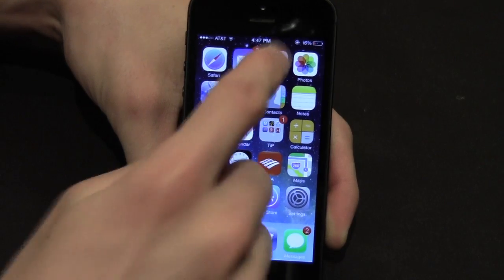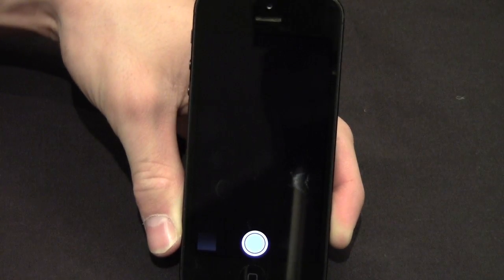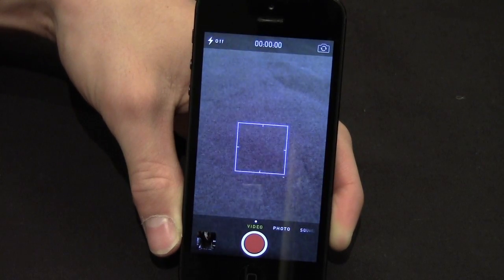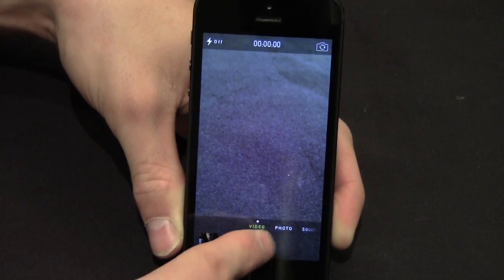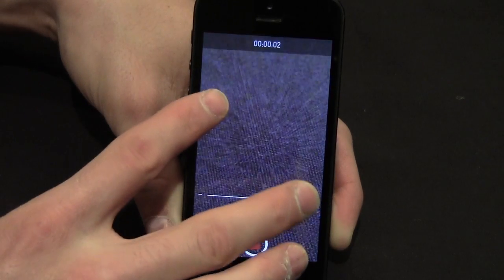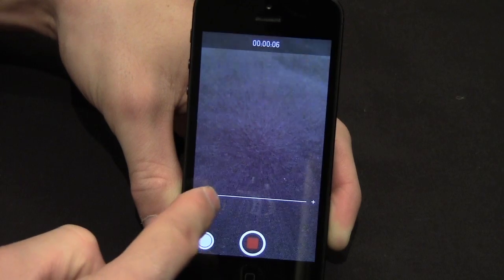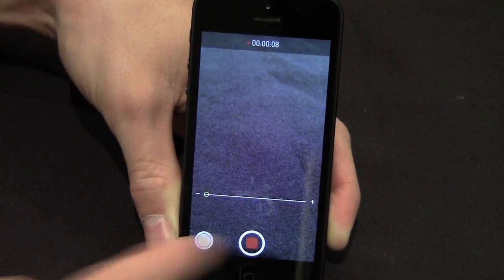The last thing I want to show you is in the Camera. If we go into Camera and switch to video, I'll press record — so it's currently recording a video — and I can zoom in while recording. This was never a feature that Apple allowed you to do before, but now you can.